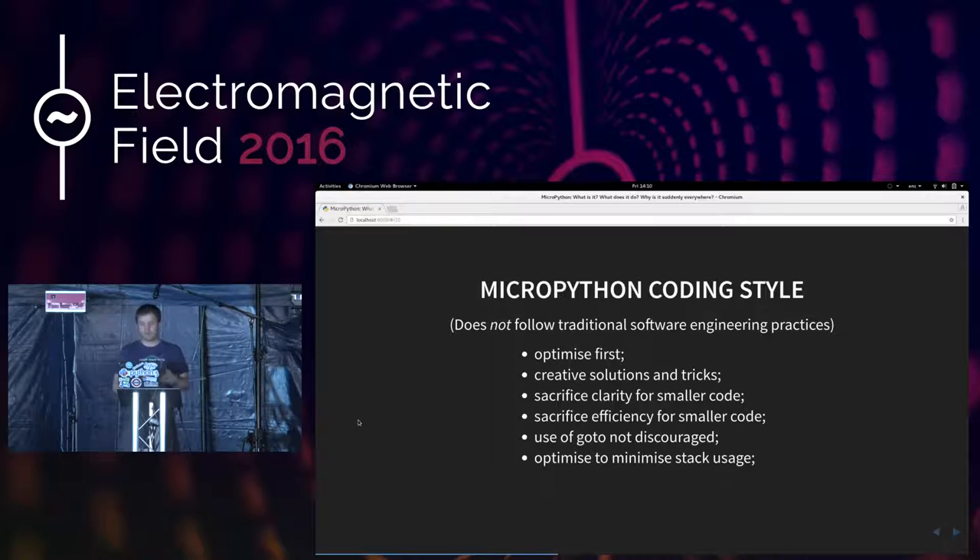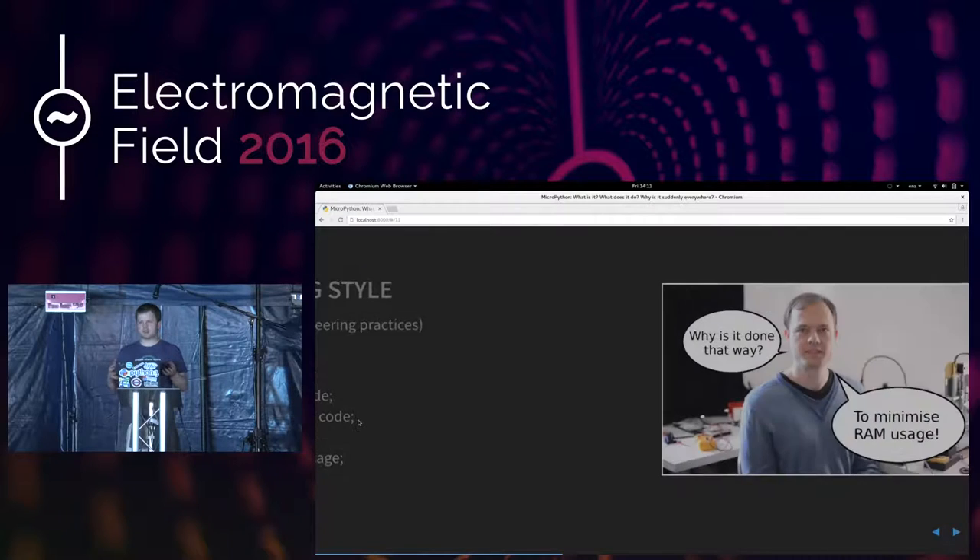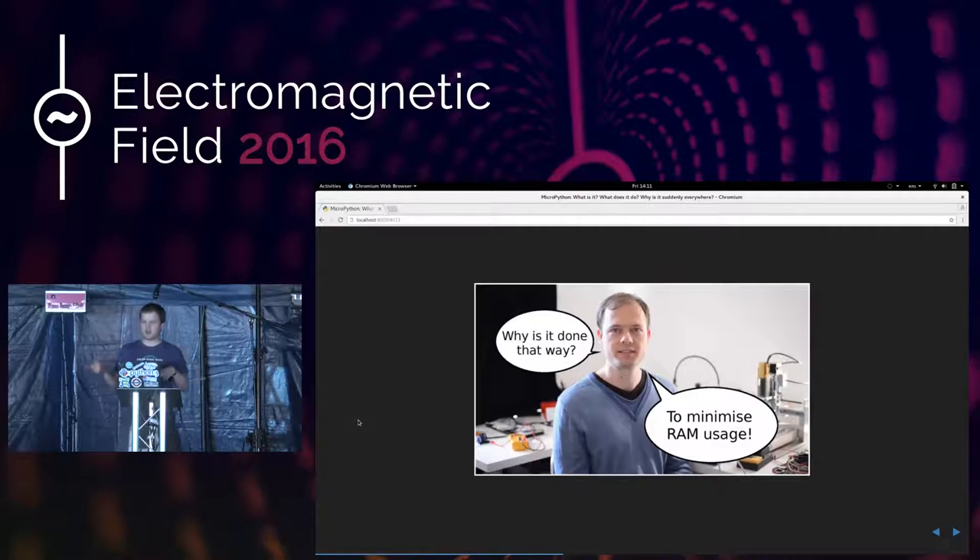All the decisions that Damien makes about these optimizations are based on analysis — he's using analysis to work out where he can make the best optimizations for the particular platform MicroPython is being built for. Damien is always asked the same sorts of questions: why do you do it this way? Why are you using goto rather than something else? And essentially it all boils down to one essential factor: minimize RAM usage because we are working in a constrained environment.